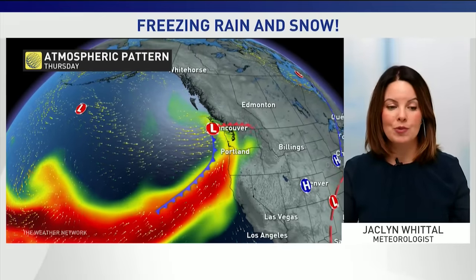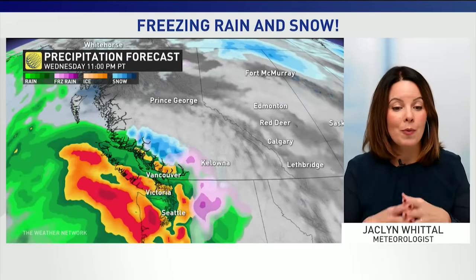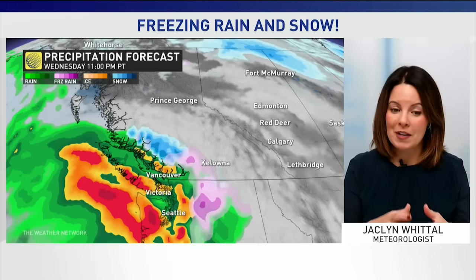We are looking at a messy system moving into the British Columbia coast. This is going to bring in a lot of atmospheric moisture from the tropics but not deemed an atmospheric river — there are certain criteria that have to be met for that to occur. What we do know is it's going to be a messy one in terms of the types of precipitation we're going to get.